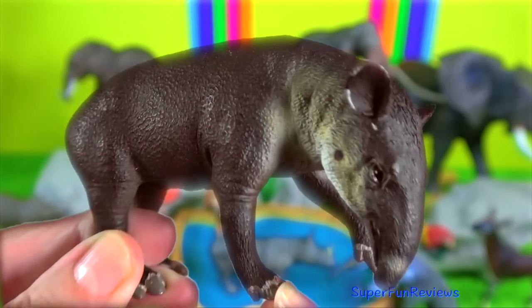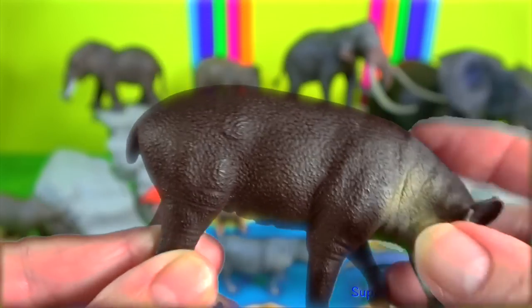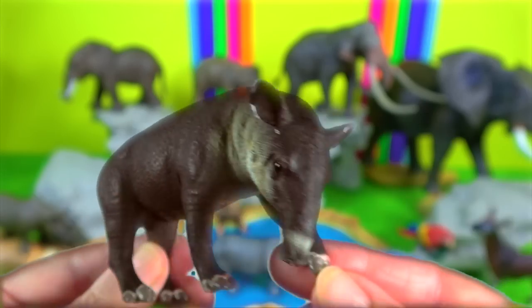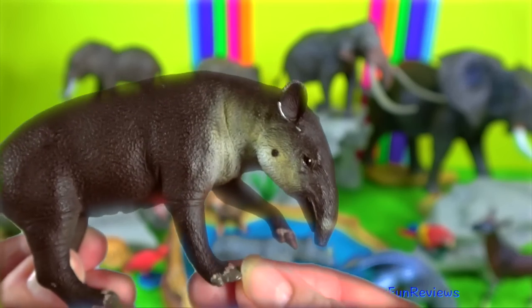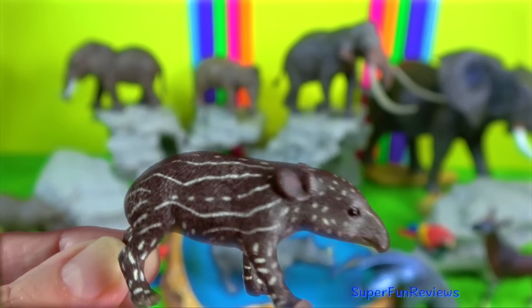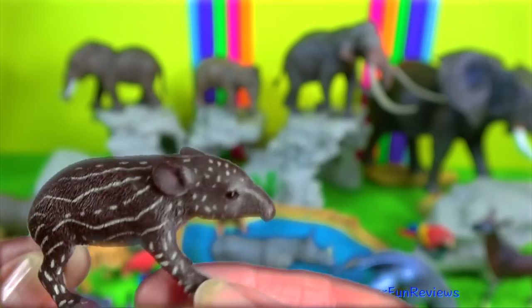Tapir. Females have a single pair of mammary glands and males have long prehensile penises relative to their body size, which can be used to grip, helping the passage of sperm during mating. Copulation lasts between 10 and 20 minutes either on land or in the water.